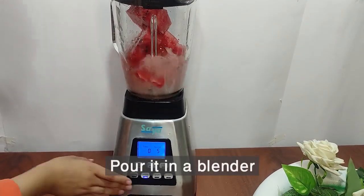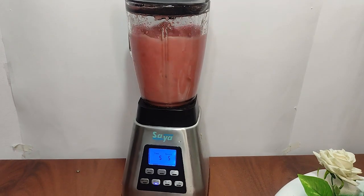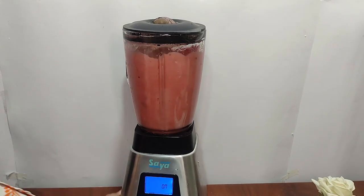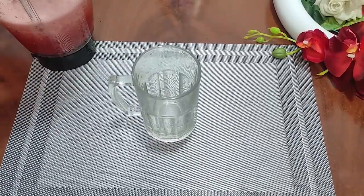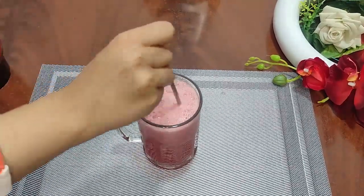Every 150 grams of this fruit can be considered as one unit, and every healthy person can consume one to two units of watermelon daily. By optimally using this fruit, you can take advantage of its wonderful properties. Regular consumption of watermelon can be part of a healthy diet to maintain prostate health. However, it should always be remembered that the consumption of any food should be in the form of a balanced and varied diet.